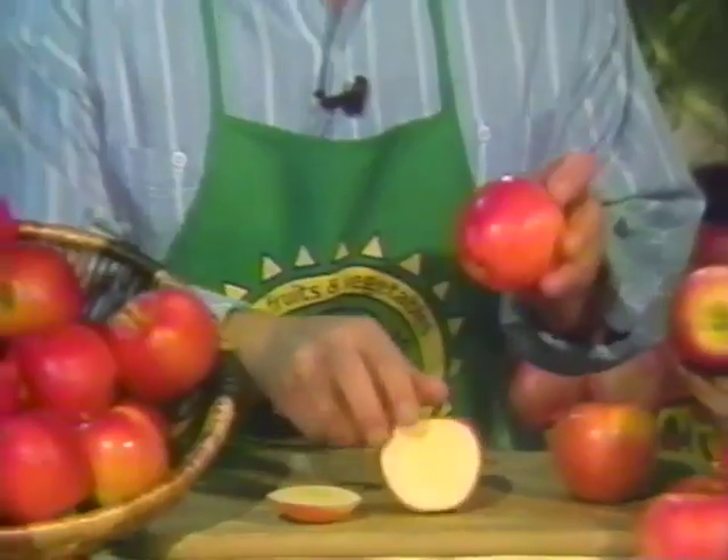Just make sure you select Galas that have good color and are plump and firm without bruises. At home, it's right into the fridge, or maybe into the junior's lunchbox.